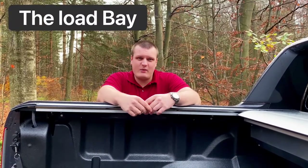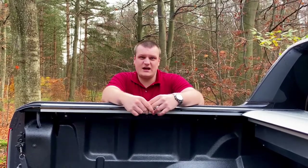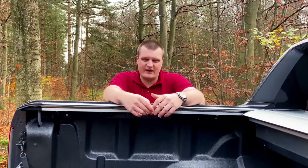Being a pickup truck, the Ranger is designed as a commercial vehicle; however, Ford have tapped into the private buyer market that has come across from the United States. This means the higher-spec ranges come with many more car-like features and are a lot easier to drive.